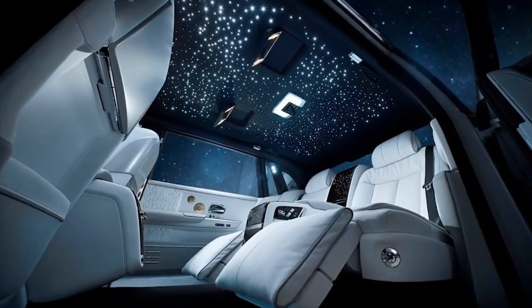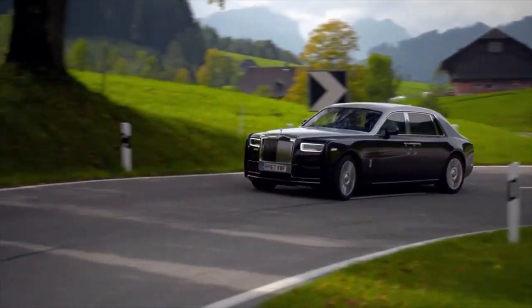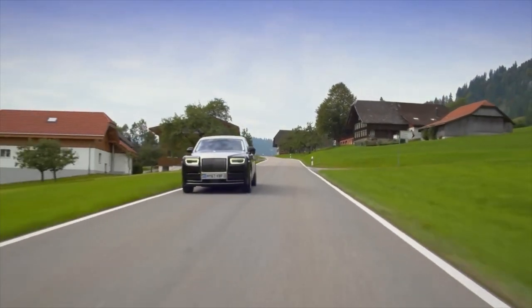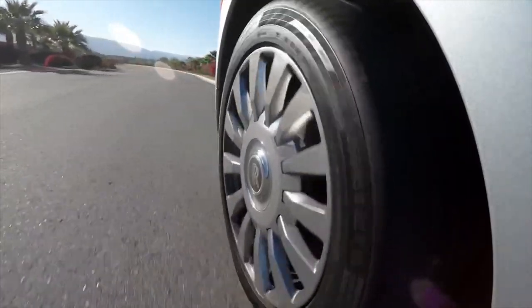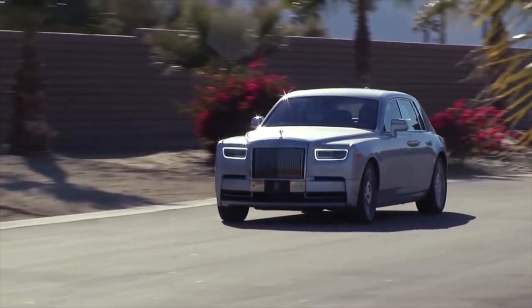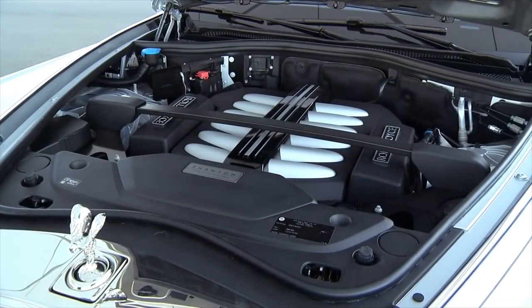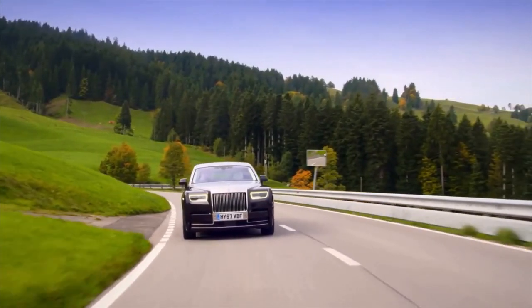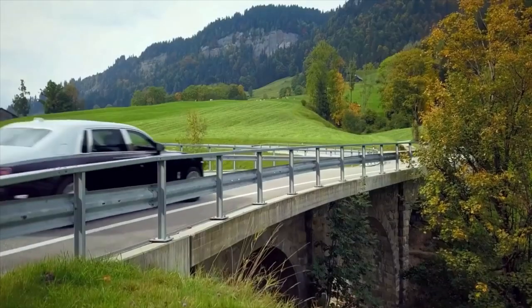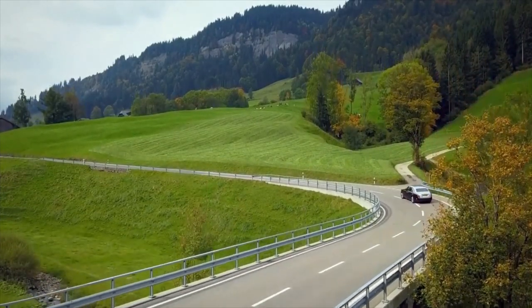In the back seats you have reclining leather seats, touchscreen displays, and the famous celestial lit roof. The ride is even more silent than ever before thanks to upgraded sound deadening in the side panels and the development of special foam-core tires. The huge 6.75-liter V12 produces 536 brake horsepower and can get the Phantom to 60 miles per hour in just 5.3 seconds, continuing on to a limited top speed of 155 miles per hour.